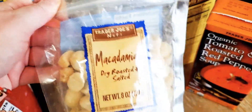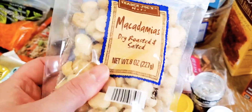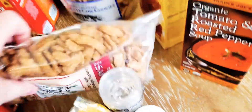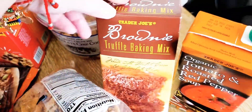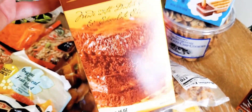I got macadamia nuts, dry roasted and salted, for $9.99 — a little more expensive, but I want to make white chocolate macadamia nut cookies. We got sesame sticks for snacking — my whole family loves these and they're $2.49 for the bag. We also got Trader Joe's truffle brownie baking mix, which looked really good at about $2.49-$2.79.